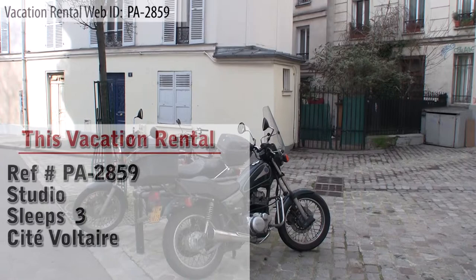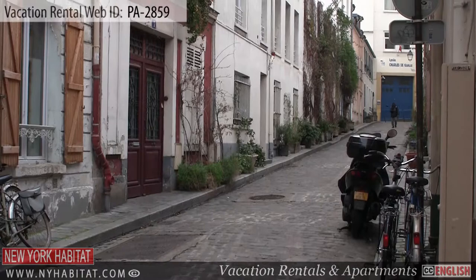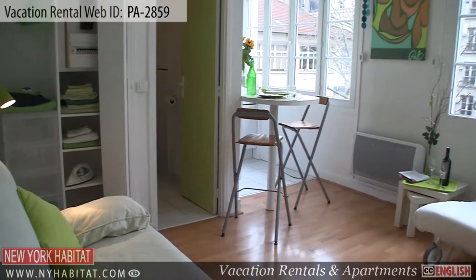Located on a quiet and calm street, this studio is found on the second floor — third floor in the U.S. — of a brightly lit building with a view of a school play yard.